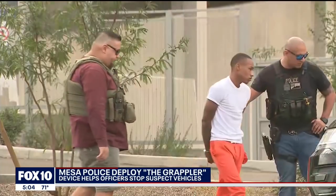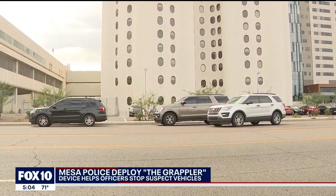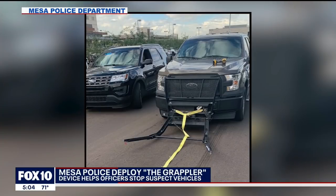21-year-old Treshawn Dorset was taken into custody in the middle of a busy Phoenix street Wednesday without a huge incident. Mesa police tracked him down and stealthily deployed the grappler to stop his car. There were no marked vehicles in the area, no lights, no sirens — nothing, because they just didn't want to escalate the situation at all.